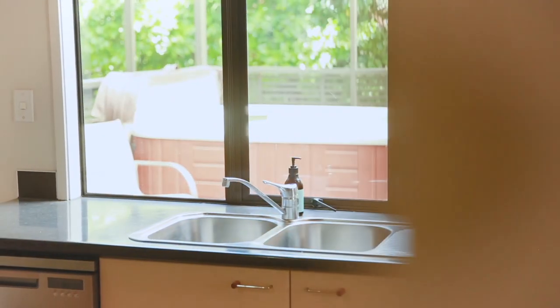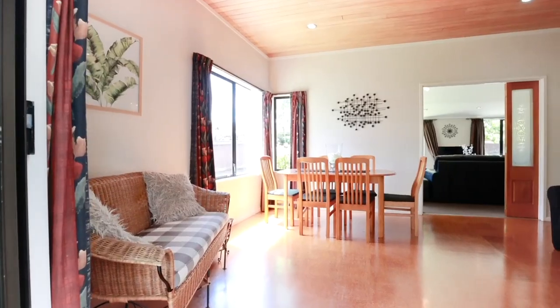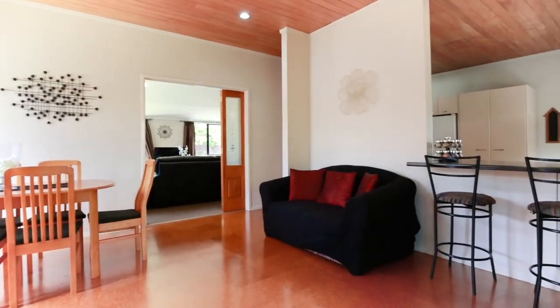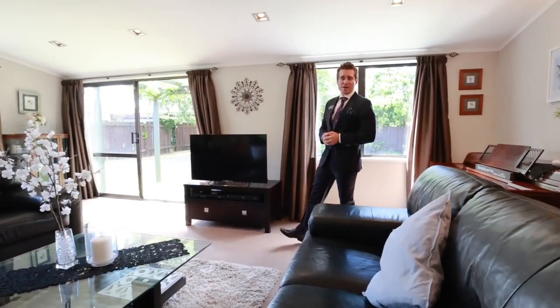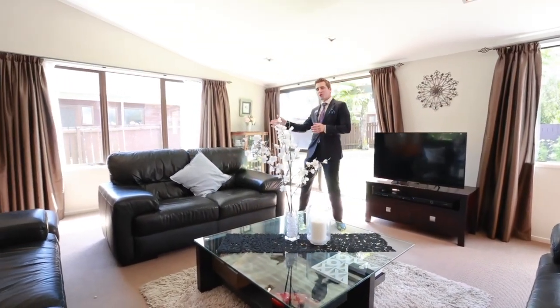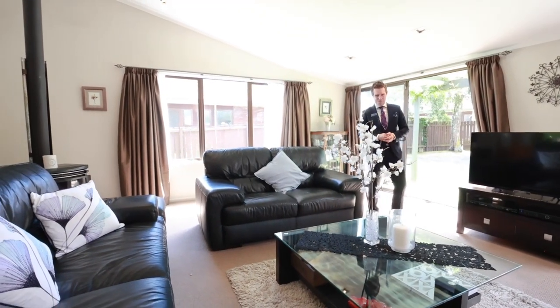From its wonderful high ceilings to its open plan kitchen and dining area to its indoor-outdoor flow, this welcoming setting is designed to bring family and friends together. Bring the whole household together right here in the heart of the home — your spacious, light-filled living room. Enjoy a cool flowing breeze in summer or curl up by the Kent-style fire in the winter.